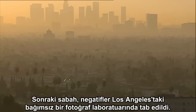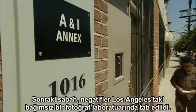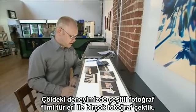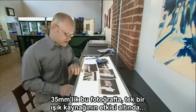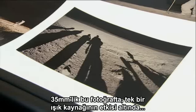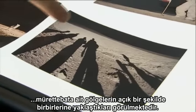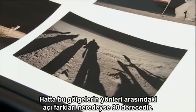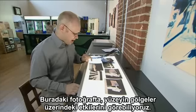The morning after, the negatives were developed at an independent processing laboratory in Los Angeles. In our experiment in the desert, we shot a variety of photographs using different film formats. In this 35-millimeter photograph, we see that the shadows of the crew members in our single light source very distinctly converge together. In fact, there's almost a 90-degree difference in the apparent shadow direction.